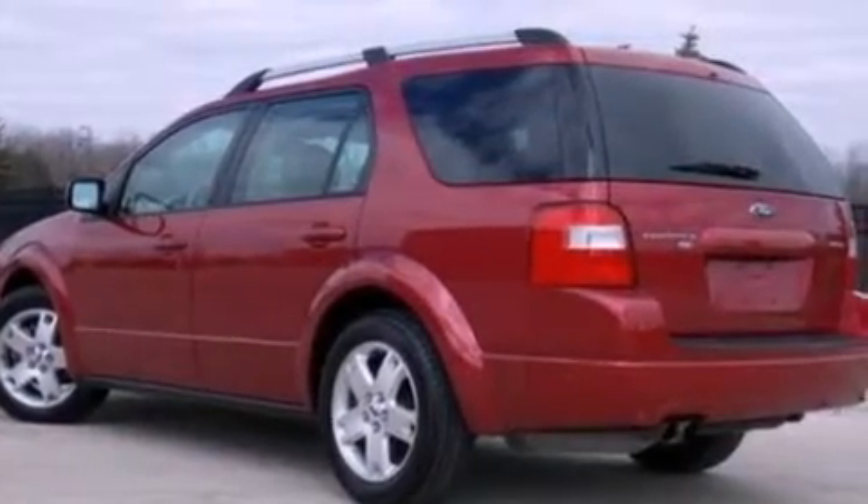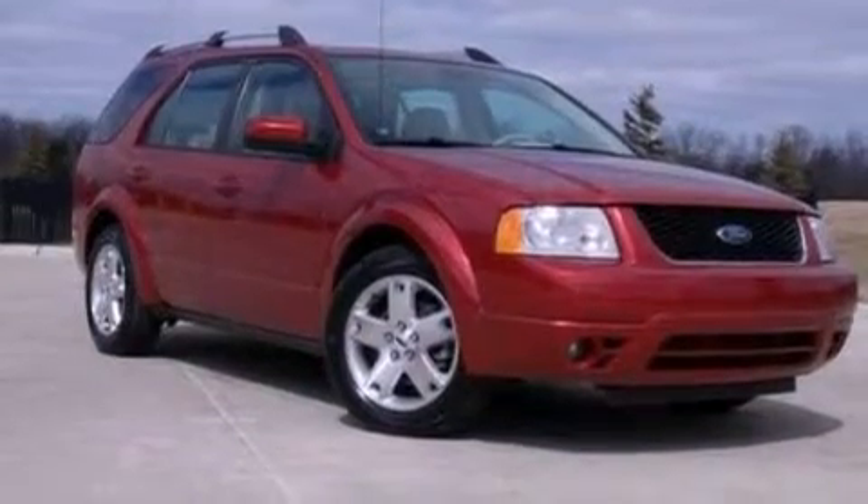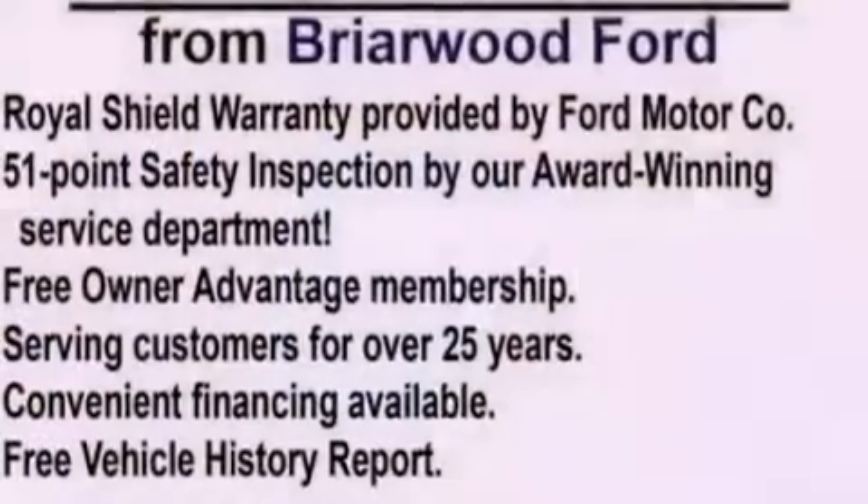Its top features include a power moonroof, heated front seats, big 18-inch wheels, and power-adjustable gas and brake pedals that enable you to change their height and distance to fit your body, rather than you fitting to their positions.